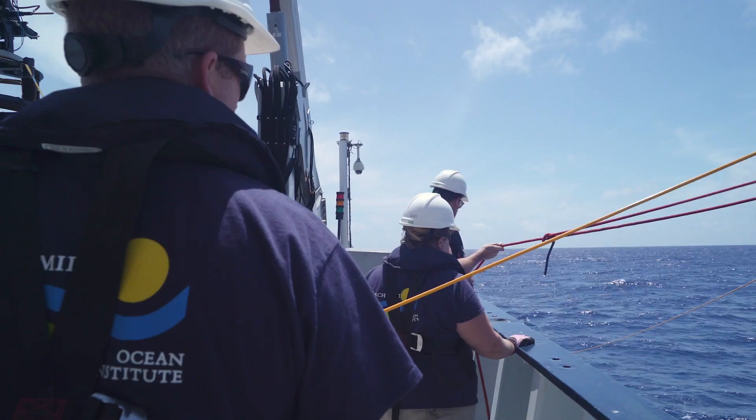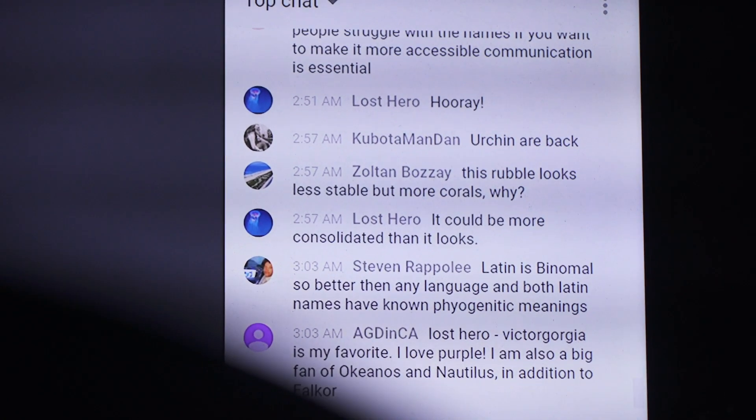We can provide this data in real-time shoreside as well, and now suddenly when you go to sea you're taking all of your science colleagues with you. Here we are 2,000 miles from the nearest land and we have rapid and instantaneous communication.